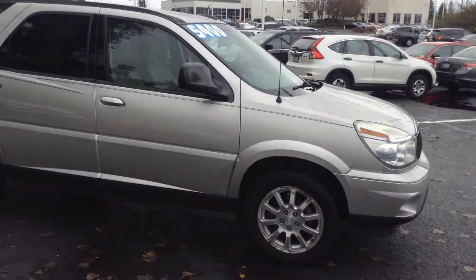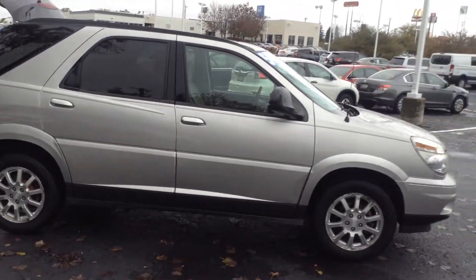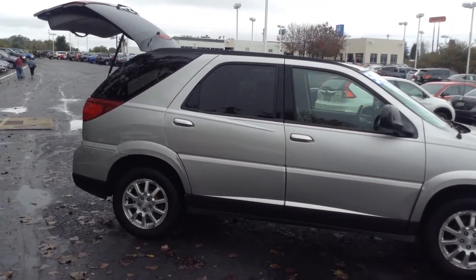Again, this is the 2007 Buick Rendezvous. It's got about 120,000 miles on it. Very well maintained and taken care of for the year and the miles.